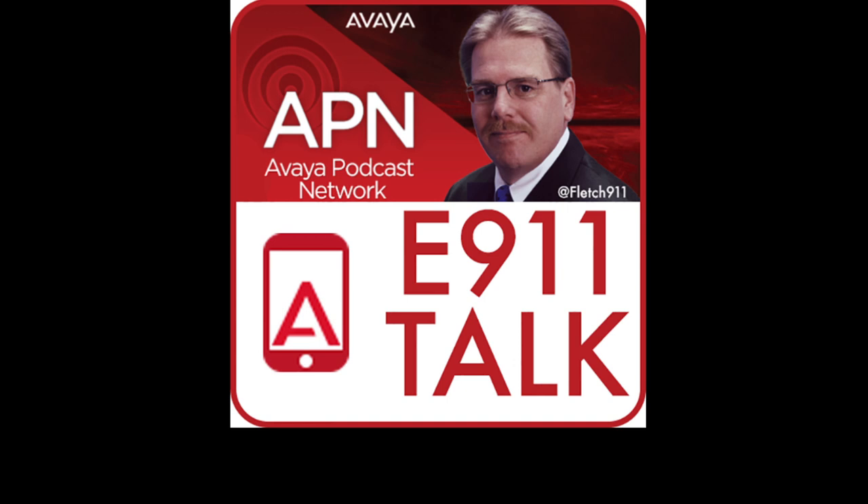For the last decade and a half, I've tried to raise awareness about the importance of being able to dial 9-1-1 from multi-line telephone systems, also known as MLTS PBXs. These systems typically require an access code, usually a 9, to make an outside call.